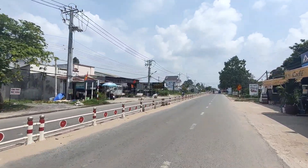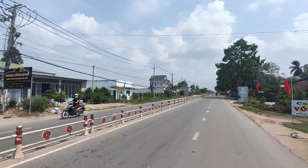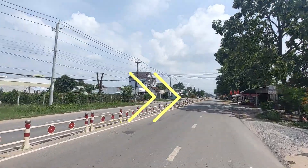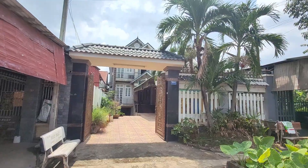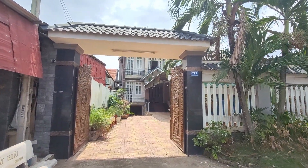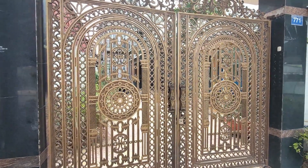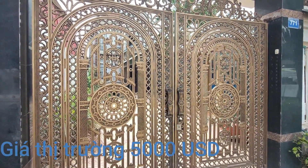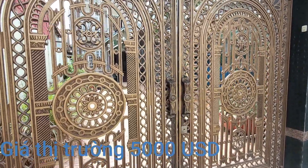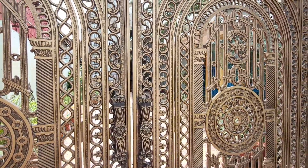Đây là con đường Tôn Đức Thắng, khu vực dân cư rất đông đúc và thuận tiện mua bán. Đây là cái biệt thự của chúng ta hôm nay. Đập vào mắt chúng ta đầu tiên là cái cửa rào với lối trang trí rất sang trọng, và đây là cửa đút.